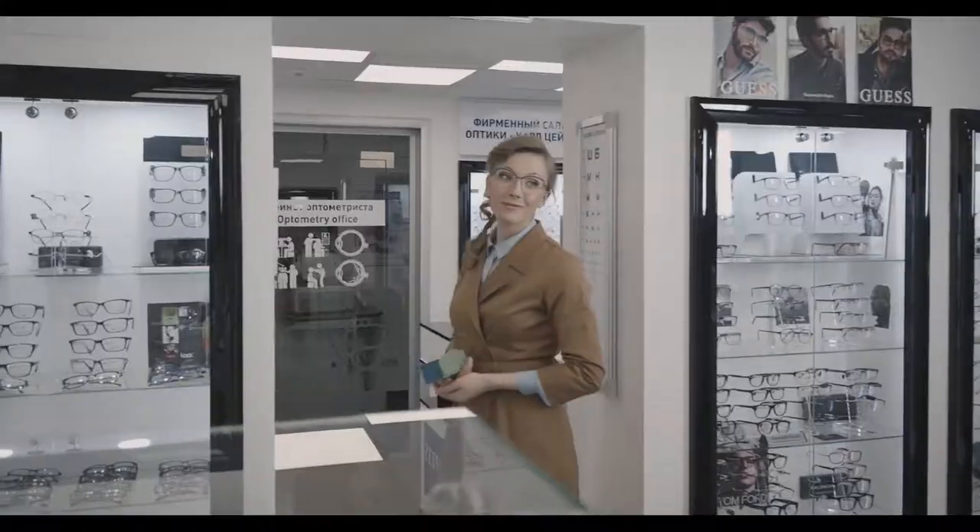That is why at Carl Zeiss we guarantee 100% comfort and performance of your new lenses.